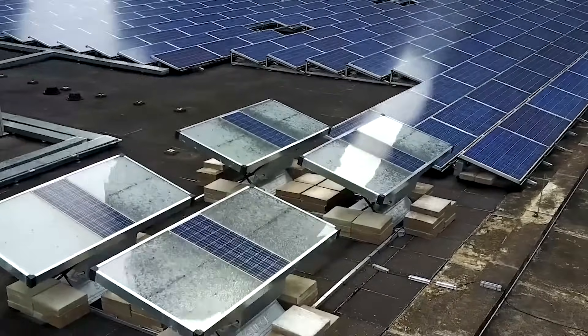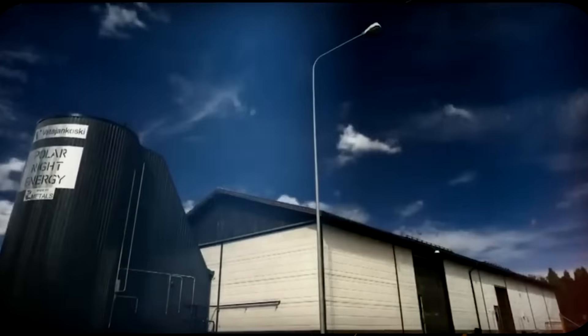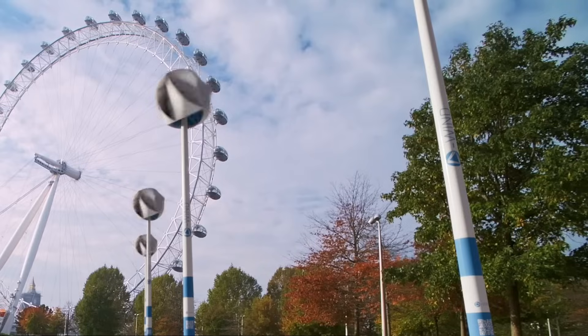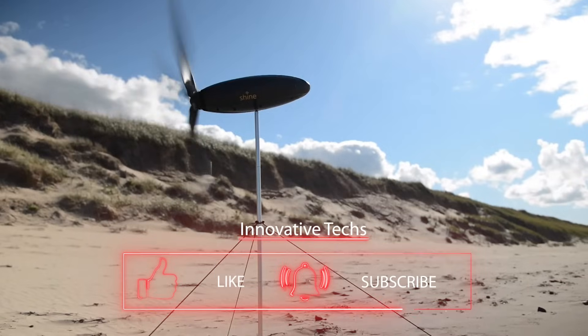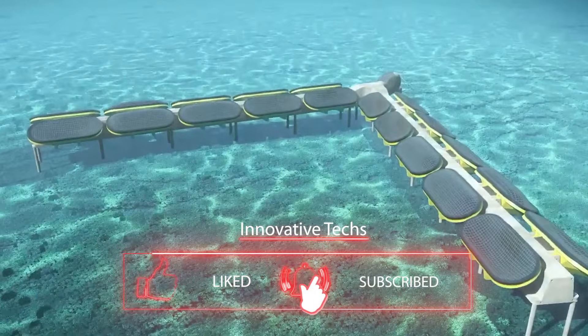I'm sure you've found it fascinating to learn how solar energy can produce water, how sand can store power, and how wind and wave generators are evolving. We can only hope that these technologies will reduce environmental pollution and meet our global energy needs. Want to be among the first to discover humanity's latest innovations? Subscribe to the channel.